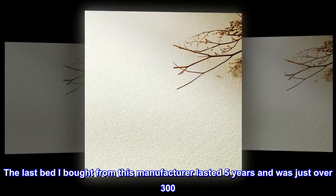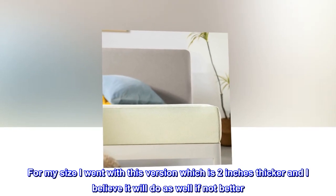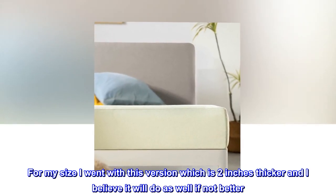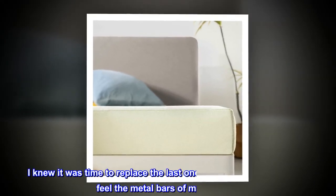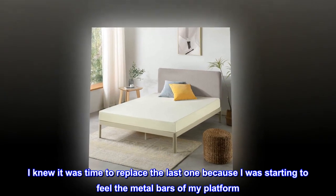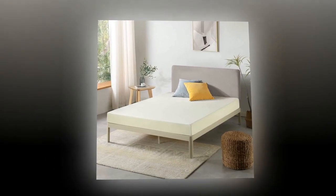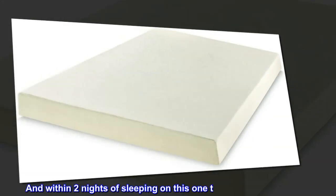A great buy. The last bed I bought from this manufacturer lasted five years and was just over $300 for my size. I went with this version, which is two inches thicker, and I believe it will do as well if not better. I knew it was time to replace the last one because I was starting to feel the metal bars of my platform, which was starting to cause me back pain.